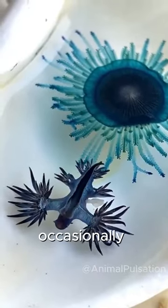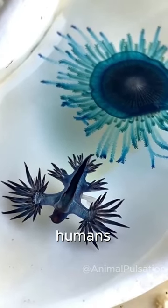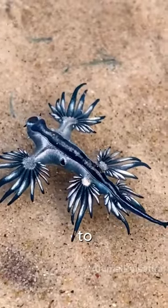While it's occasionally spotted near beaches and coastal areas, it rarely comes into contact with humans and should not be touched due to its venomous nature.